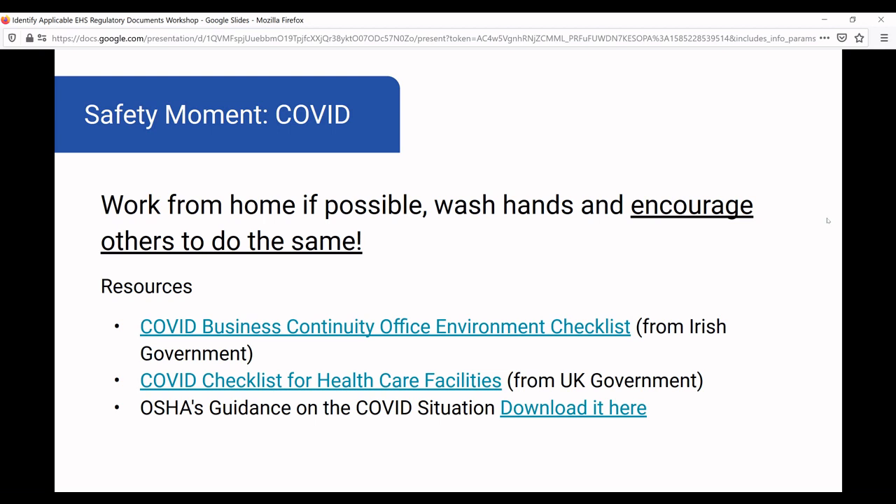Family members, friends — make sure that they are also taking precautions, because this is a society-level battle. There are some great resources online that we've linked to in the presentation. There are also many other resources to set up checklists and policies and procedures around pandemics and COVID-19.